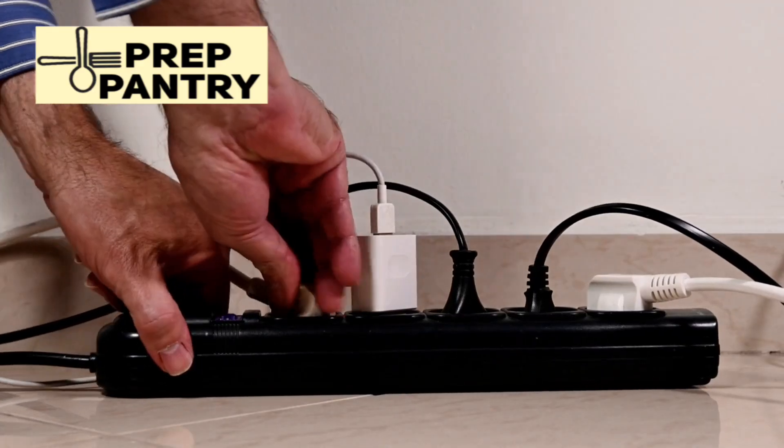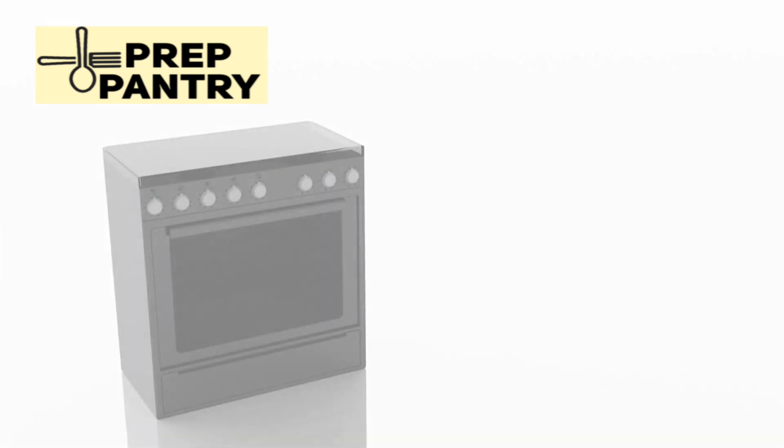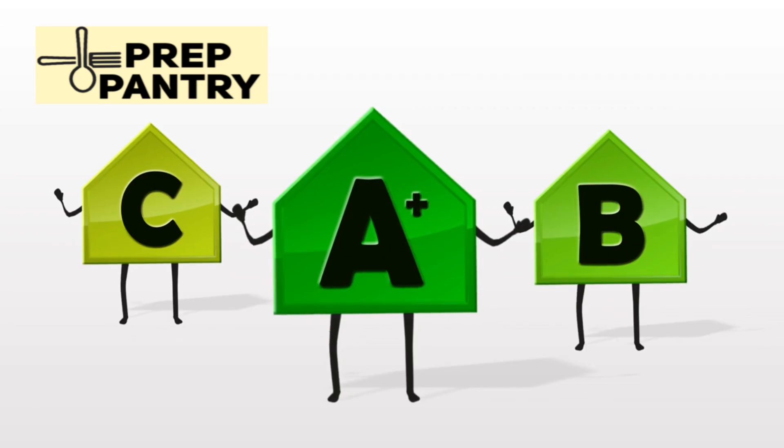The lab fridge with all its extra features showed another interesting detail. Even when the compressor was completely off, it still drew a small amount of power — about 5 to 15 watts — just to keep the lights, touchpad, and sensors running. Not much, but it adds up over 24 hours if you're trying to be precise.